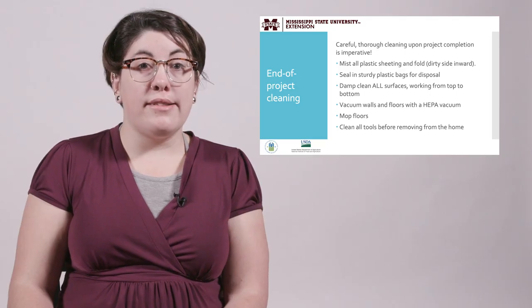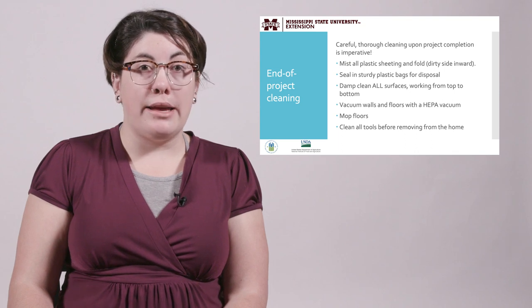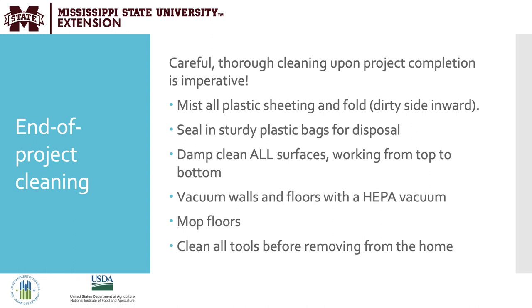The last thing to consider is end-of-project cleaning, which can be forgotten after the labor is over. Careful, thorough cleaning upon project completion is imperative to ensure dust doesn't settle in the house or get out into the environment. Mist all plastic sheeting and fold with the dirty side inward, then seal in sturdy plastic bags for disposal. Damp clean all surfaces, working from top to bottom. If possible, vacuum walls and floors with a HEPA vacuum to prevent any aerosolization. Mop and clean all tools before removing them from the home.